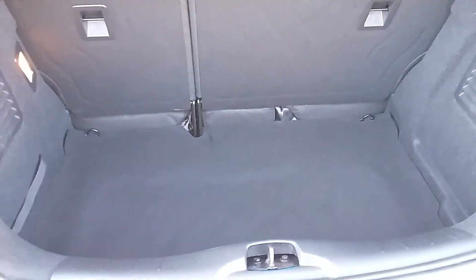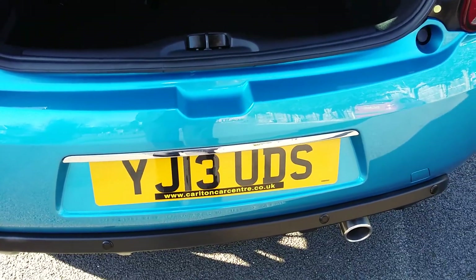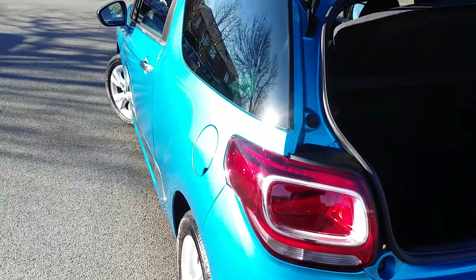As you can see, not a mark, not a blemish. This is a three-year-old car, folks — a three-year-old car with less than 500 miles on it.